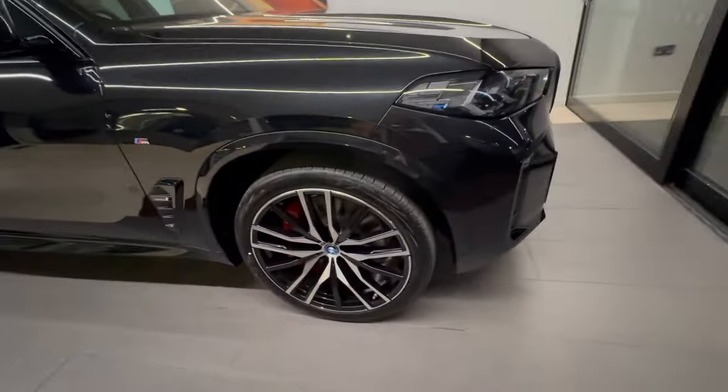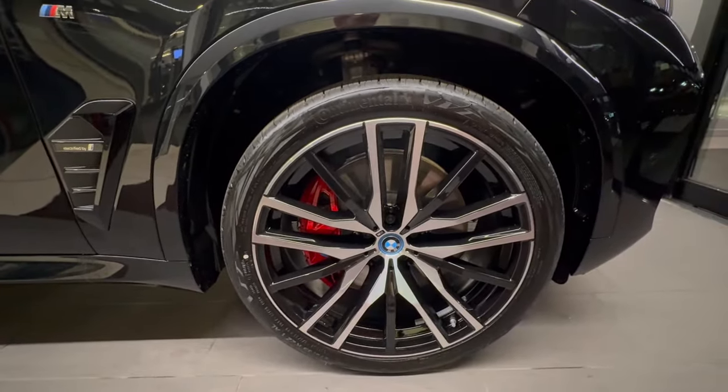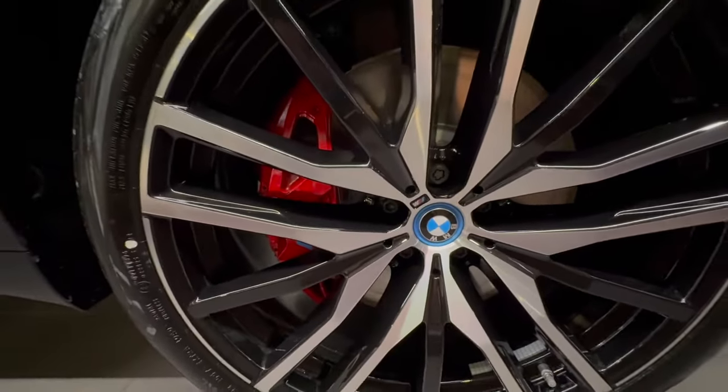As part of the M Sport Pro Pack, there's a secondary upgrade — 22-inch alloy wheels in a personal favourite bi-coloured diamond cut effect, and you can once again see the hybrid roundel.